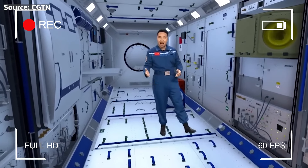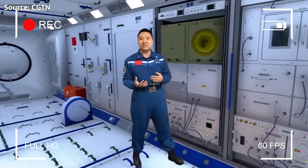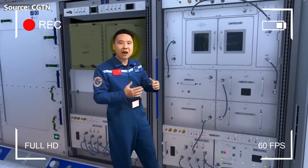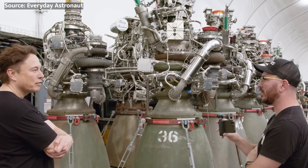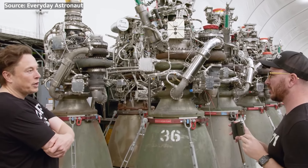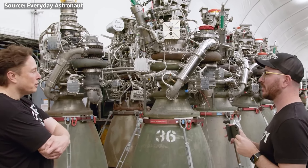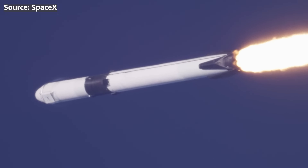In recent years, China has recognized the importance of developing reusable rocket technology as a means to make spaceflight more affordable and accessible. This is where SpaceX comes in. The American company, led by Elon Musk, has been at the forefront of reusable rocket technology, with their Falcon 9 rocket proving the concept and setting the standard for the industry.